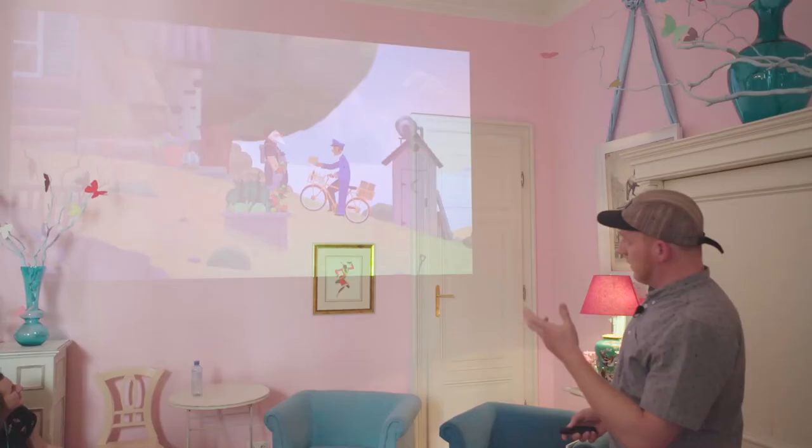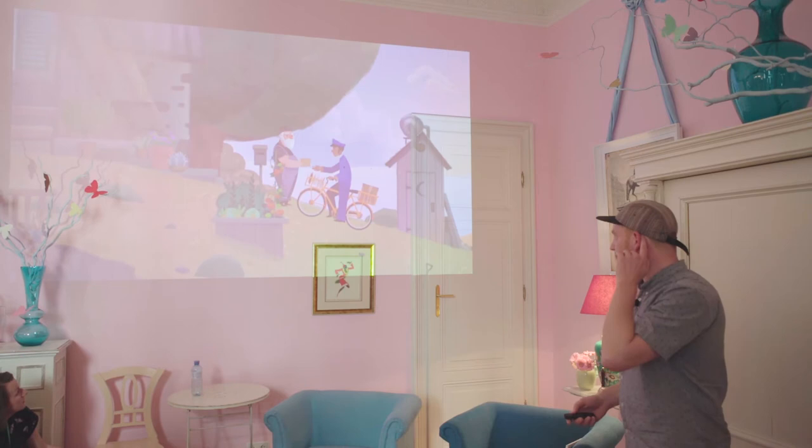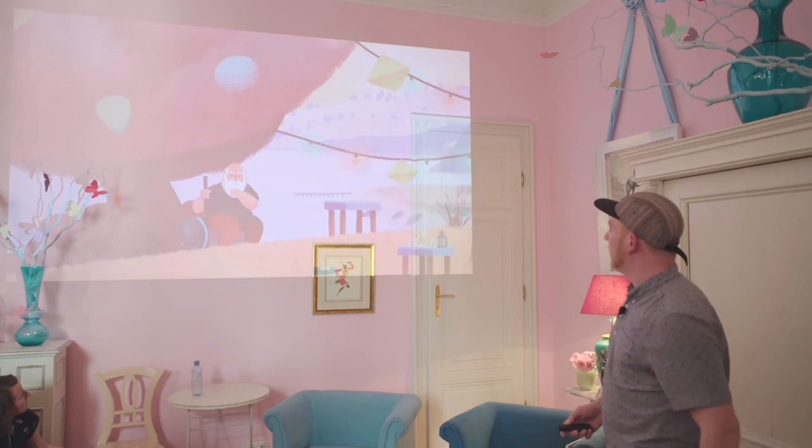We decided to take all the lessons learned in the previous four years and put them into the game. One of those was wanting a very clear vision. In short, 'Old Man's Journey' is a 2D puzzle game for mobile — tablets and phones — also available on PC and Nintendo Switch. It's a game about an old man living alone in a house on a cliff who receives a letter, packs his things, and starts to walk. Players don't know why.